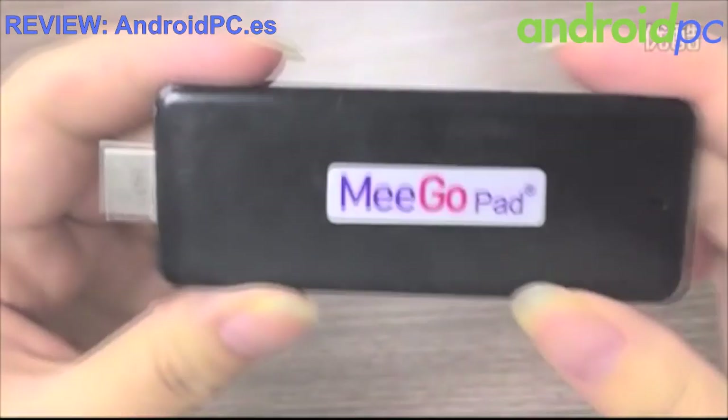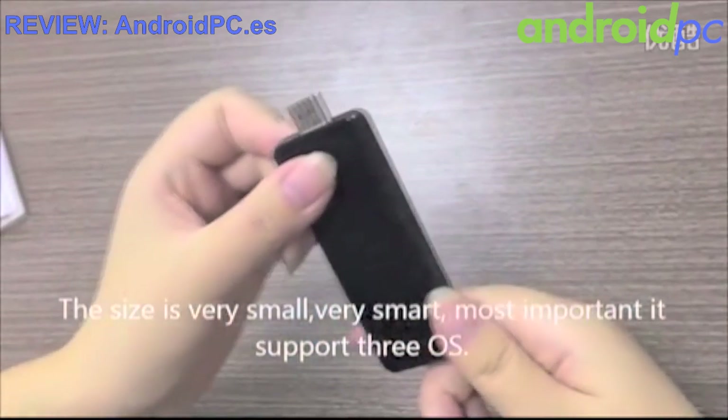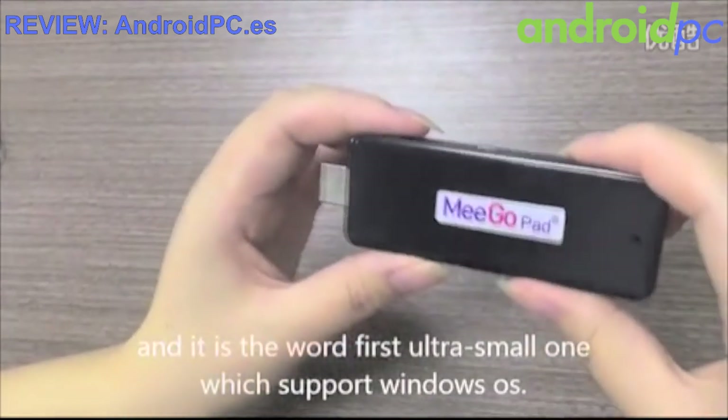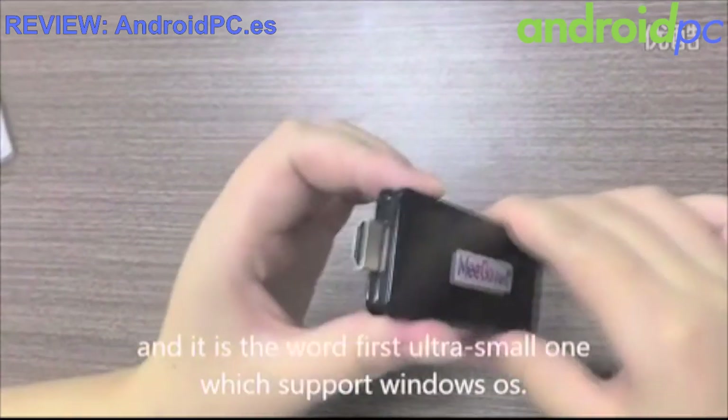You can see the MIGO-PAD logo. The size is very small and very smart. Most importantly, it supports three operating systems. This is the first ultra-small mini PC which supports Windows OS.